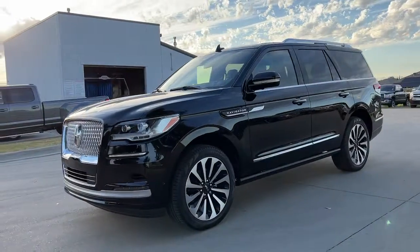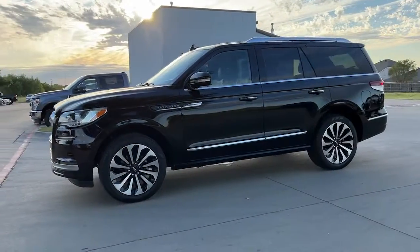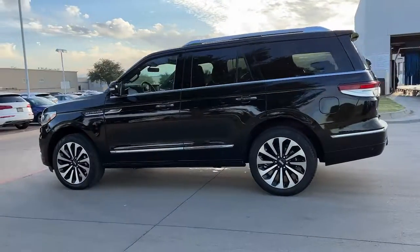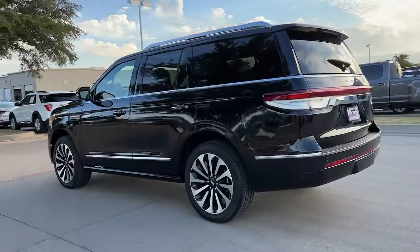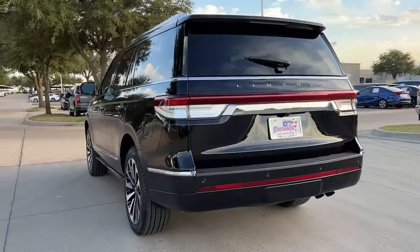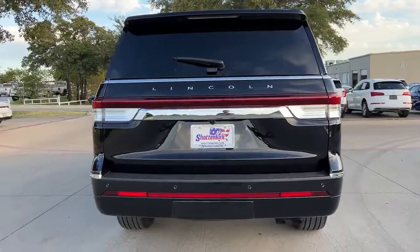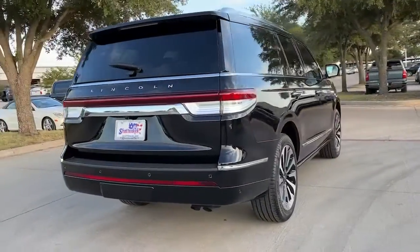This could be the car for you. The 2022 Lincoln Navigator. This vehicle is an outstanding buy with fewer than 5,000 miles on the odometer. Take your adventurous spirit to the pinnacle of elegance and power in this Lincoln Navigator, the full-size luxury SUV that knows no limits.